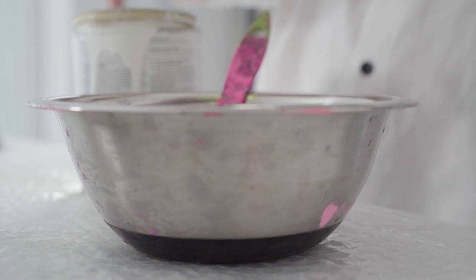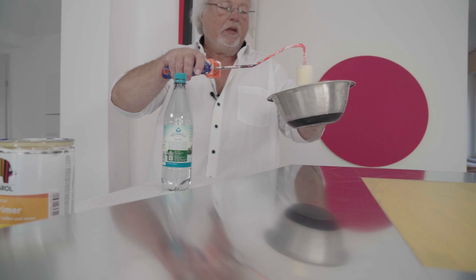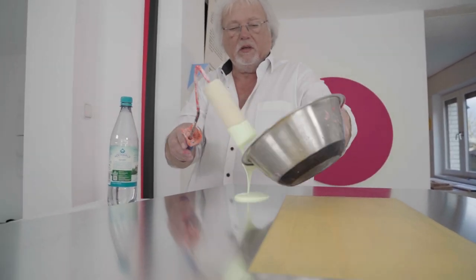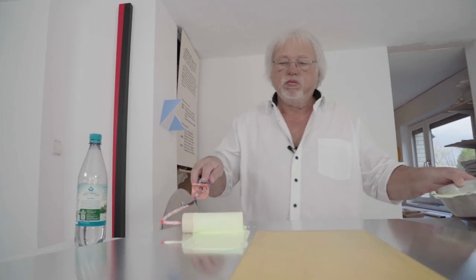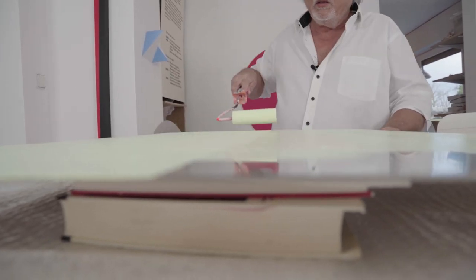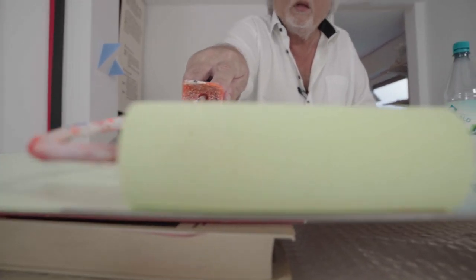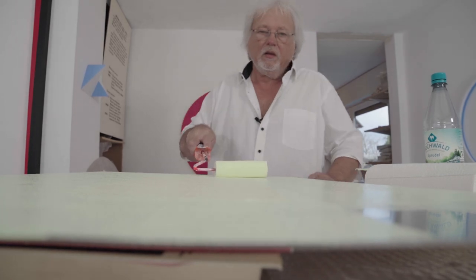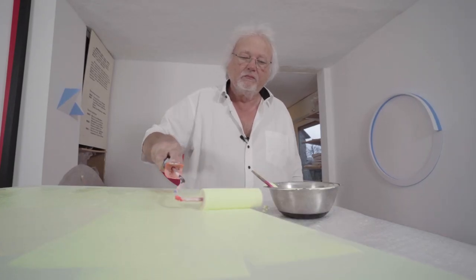Dunkle Wandobjekte, die spiegeln, sind ja nichts Besonderes. Aber so, wie Michael Post seine Arbeiten anlegt, sind sie einmalig. Und die Rückseiten der beiden Trapeze werden gelbfluoreszent bemalt, sodass dieser Spalt in der Mitte einen hellgelben, lichtdurchfluteten Abstand zwischen diesen beiden Trapezen haben wird. Es wird spannend sein zu sehen, wie die Arbeit wirken wird.